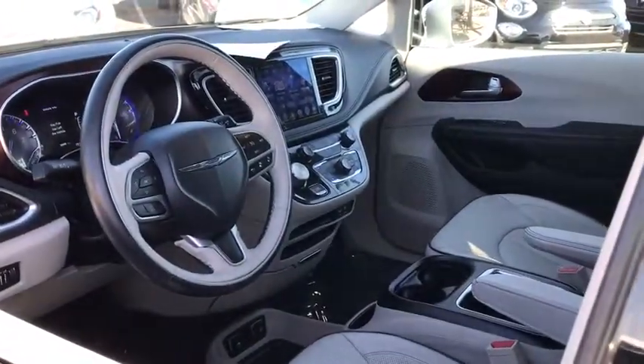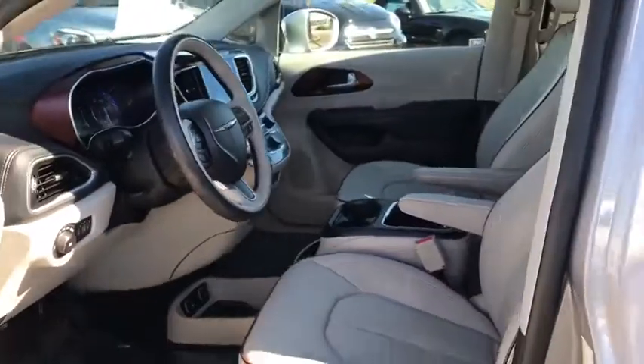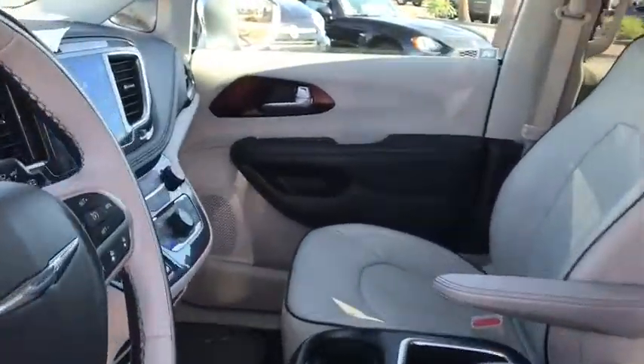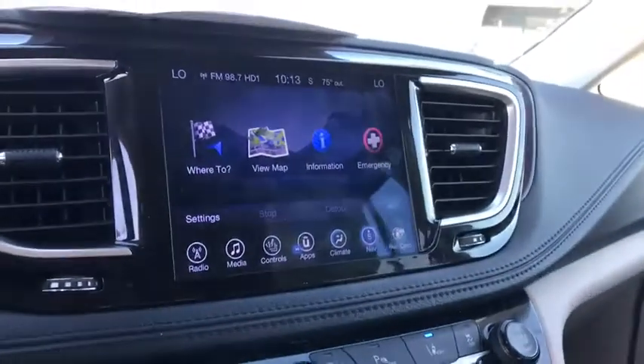Bluetooth, leather-wrapped steering wheel, power steering, adjustable steering wheel, cruise control, four-wheel disc brakes, auto-dimming rear-view mirror, floor mats, keyless start.